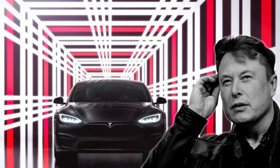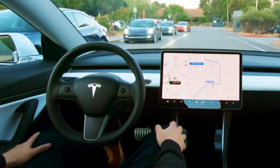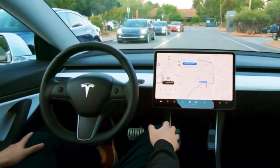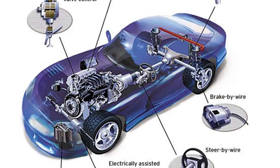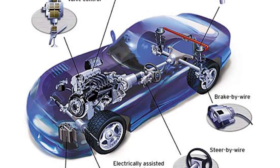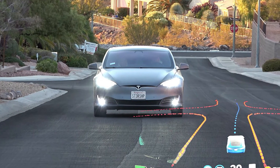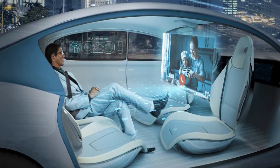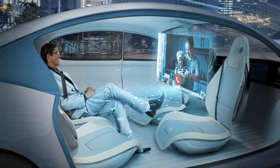To make this vision a reality, Tesla is working on several key technologies, including its Autopilot system and full self-driving software. Autopilot is Tesla's advanced driver assistance system that enables vehicles to steer, accelerate, and brake automatically. FSD, on the other hand, is a more advanced version of Autopilot that aims to provide full autonomy, allowing cars to operate without human intervention.